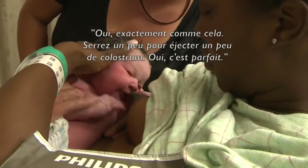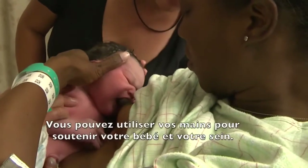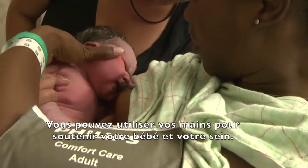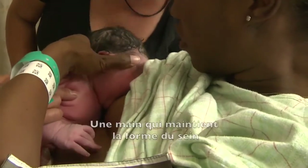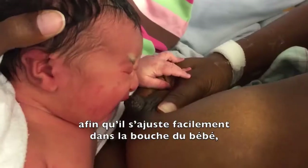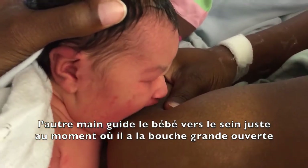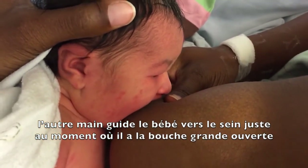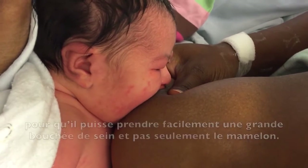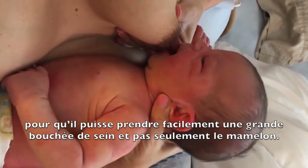Just like that — squeeze a little colostrum out for her. You can use your hands to support your baby and your breast. One hand shapes your breast to fit easily into her mouth. The other hand guides her to the breast just when she is ready, with a wide open mouth, so she can easily latch onto the breast and not just the nipple.